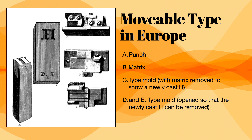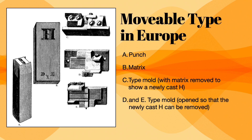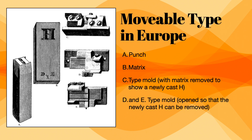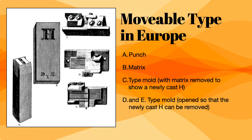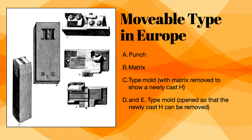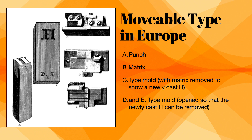Gutenberg was noted for creating a metal mix of 80% lead, 5% tin, and 15% antimony. It was just the right mix — if one wasn't cast right, it could be thrown back in the pot, melted down, and recast with no waste. Pages were built letter by letter and could hold as many as 50,000 letters at a time. Ink mixed with water was too thin for metal, so Gutenberg mixed his colorants with linseed oil to make them thicker.